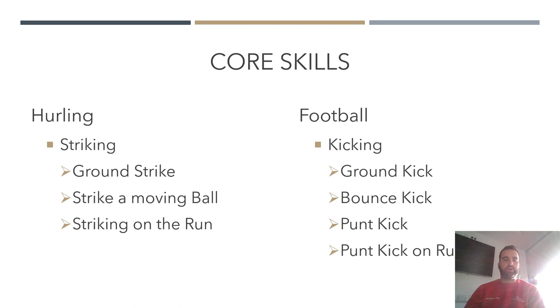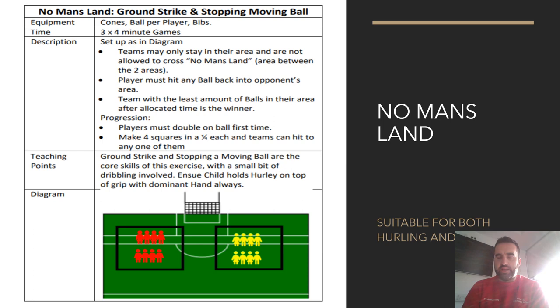The core skills as outlined: in hurling, striking; in football, kicking — with various progressions. Ground strikes, striking the ball, striking a moving ball, striking on the run; and in football, ground kick progressing to bounce kick, punt kick, punt kick on the run. I'll go through a bunch of games that I like to use — basic games that, if you base your nursery session around any of them, should be appropriate.